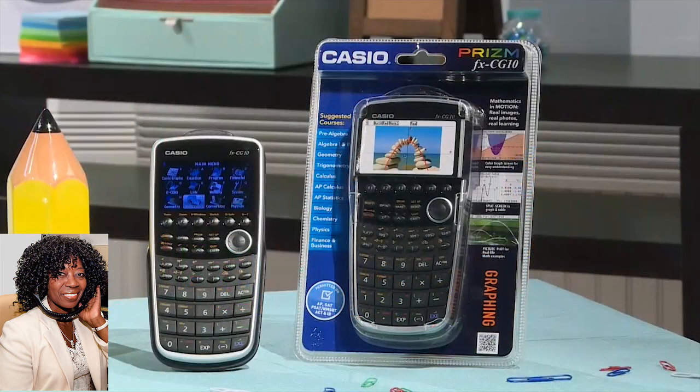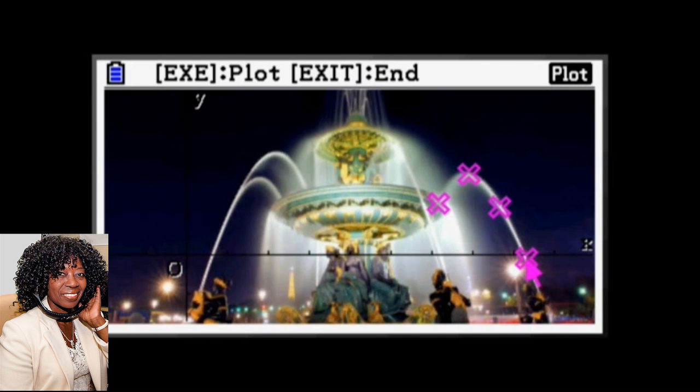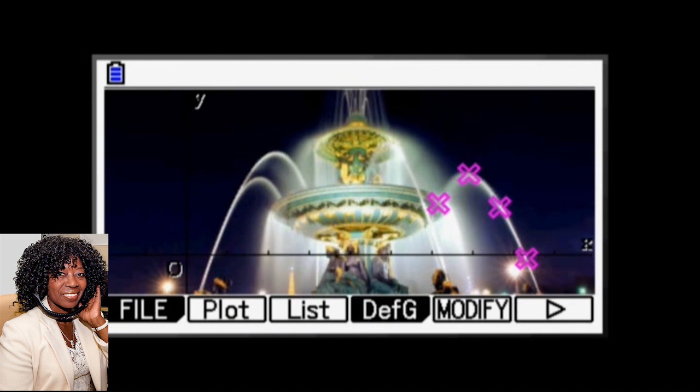Casio's Prism calculator has a full-color LCD screen and a really cool feature called Picture Plot that brings the real world into the math world. You use real-life pictures of a bridge or a building, and you lay a graph over the photo to plot and calculate the angles. There's also built-in memory and a USB port to save the photos.